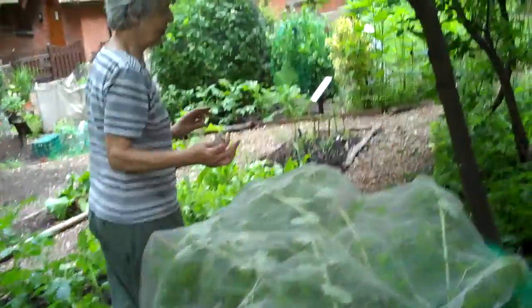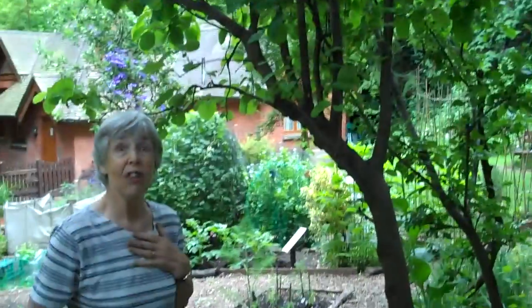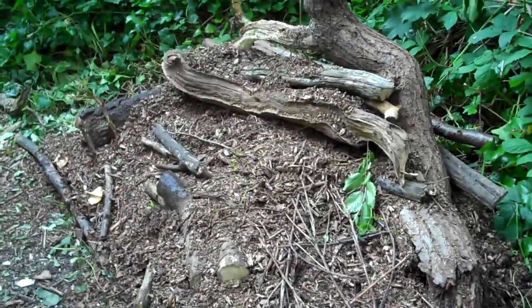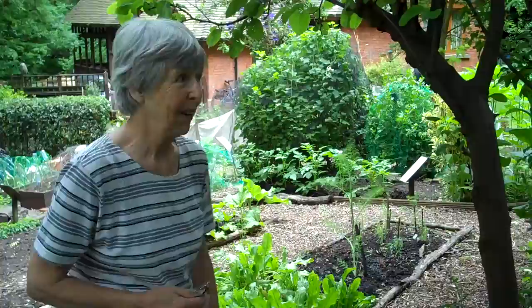So we've got red currants and black currants. On your right we have a wonderful new log pile created by BTCV volunteers, and that's going to be for all sorts of millipedes, centipedes, and beasties that will help the garden. Maybe we'll even get a stag beetle, which would be lovely.